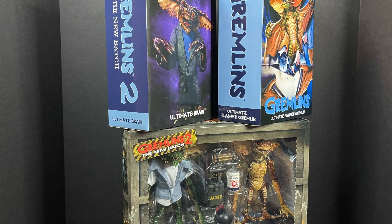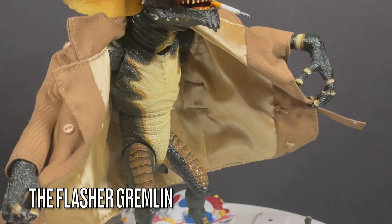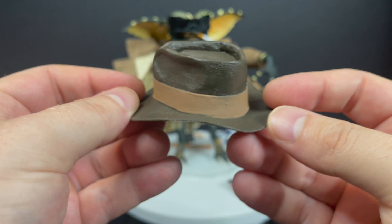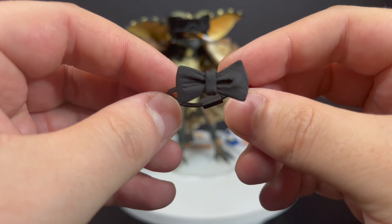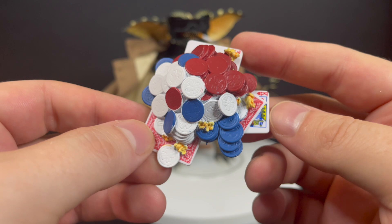We'll start with the Flasher Gremlin — this is a fun, army-builder type gremlin where you can use different trench coats, different hats, and different looks. To get the flashing pose naturalistic with the articulation you'll have to really finagle it. You get a nice gremlin fedora with little notches that hook onto his head spikes, a dealer's choice visor, an extra hand for holding accessories, a little bow tie you can slip over the neck, and you can have him play cards. One of the coolest accessories is a bunch of poker chips — you can see the little popcorn kernels, very cool.